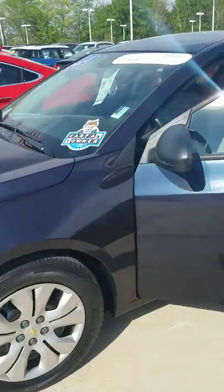The exterior looks very, very nice — very clean car. It only has about 22,800 miles.